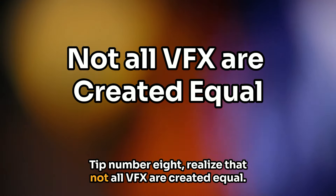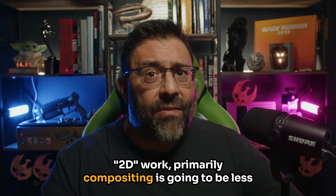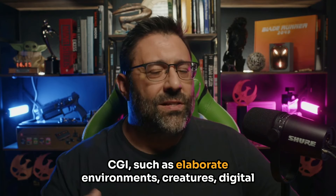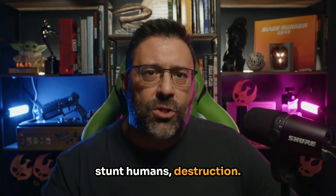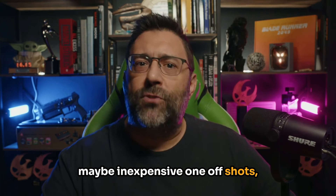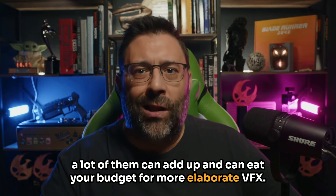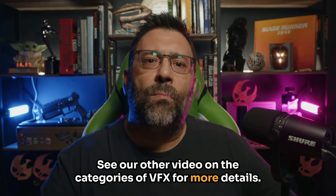Tip number eight: realize that not all VFX are created equal. 2D work, primarily compositing, is going to be less expensive than 3D work — CGI such as elaborate environments, creatures, digital stunt humans, destruction. While simple tasks like cleanup, also known as painting out mistakes, may be inexpensive one-off shots, a lot of them can add up and eat your budget for more elaborate VFX. See our other video on the categories of VFX for more details.